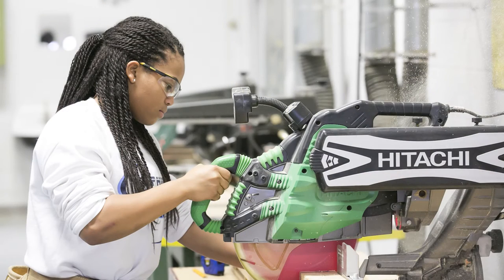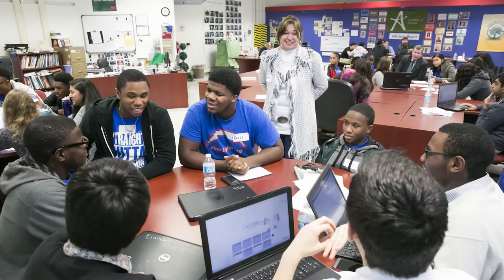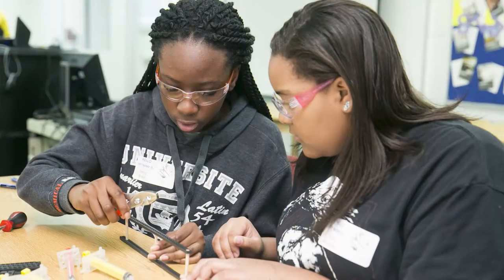Each Career Academy offers a recommended sequence of courses, internships, and projects related to students' career goals, and the opportunity to earn college credits and industry certification while still in high school.